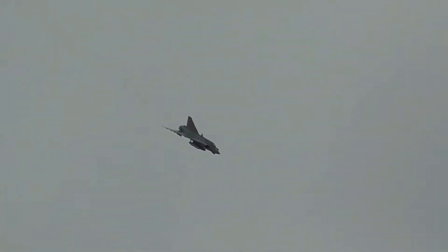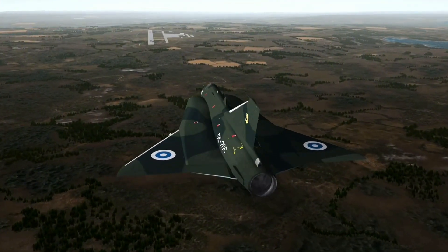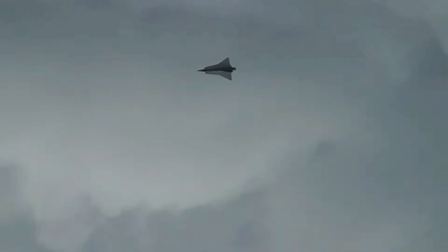The J-35 Draken stands as a symbol of Cold War innovation, blending unique design with unmatched performance. Its legacy continues to inspire modern fighter jets and aviation enthusiasts around the globe.